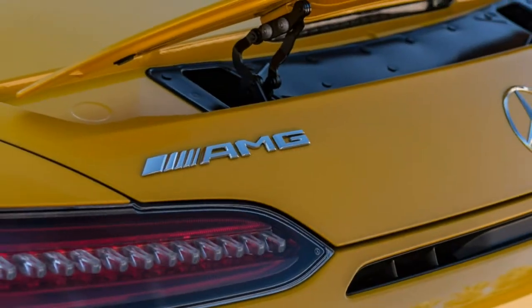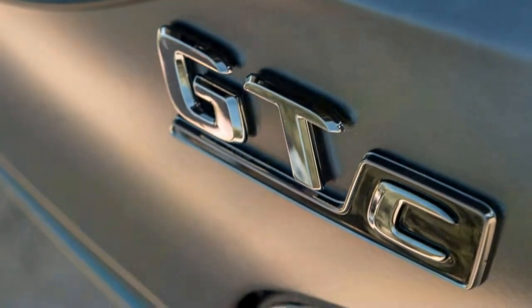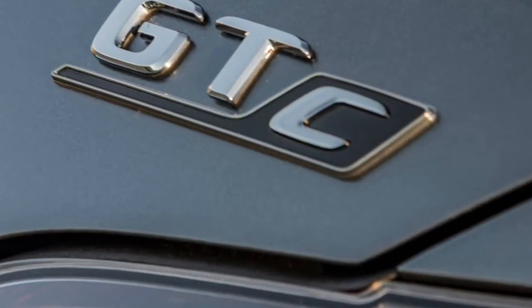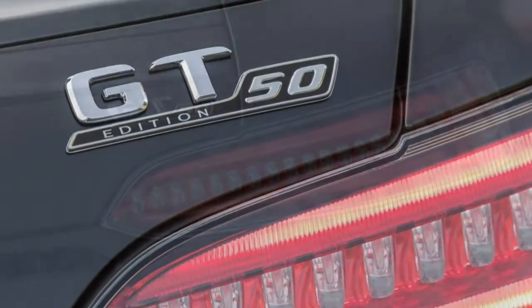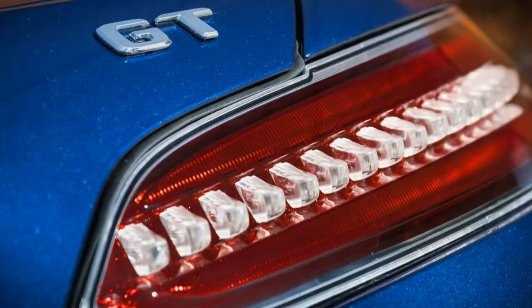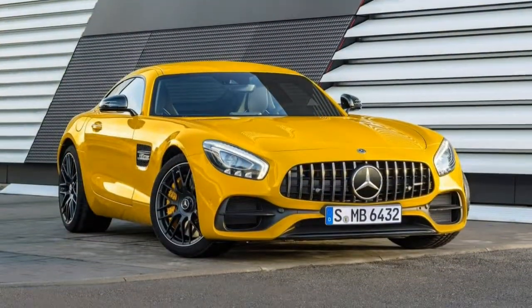Seat comfort: the seats in the AMG GT offer a good deal of support, but they won't fit all body types. They have minimal adjustability, and the seat controls are difficult to reach, but the seat holds you in place extremely well. Ride comfort: usually performance cars like the AMG GT suffer from unpleasant ride characteristics, but this one does not. The adjustable suspension is stiff in the firmest setting with limited usability, but comfort mode is truly comfortable. Noise and vibration: the AMG GT is quiet considering its performance capabilities — minimal wind noise, and the engine only gets loud when you stomp on the gas pedal. The summer tires make lots of road noise, but that's the price you pay for great grip.